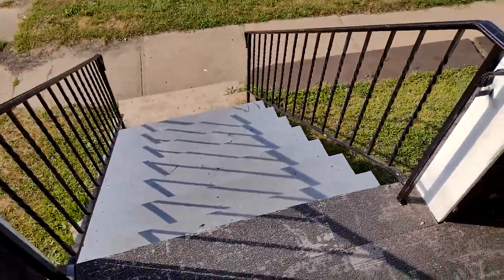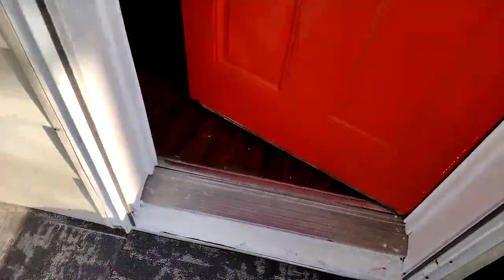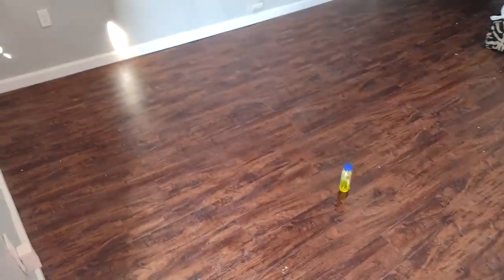Good morning guys, welcome back to my YouTube channel. This is a tour — I figured it out — I tore up my new home. I have blankets up because this was my first night in here.